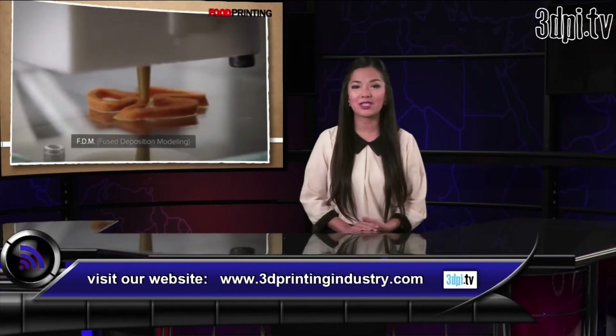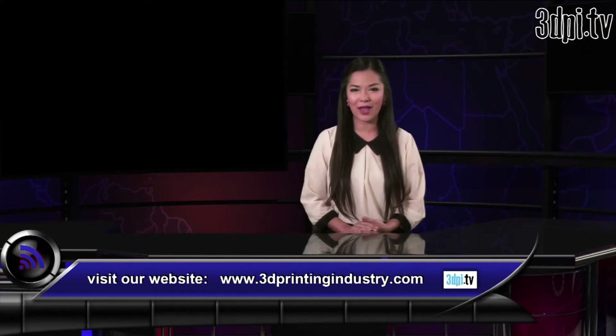TNO's vision of printed food, however, is somewhat more complex. Having already experimented with a variety of 3D printing techniques to produce the stuff, TNO believes that various healthier ingredients can be incorporated into meals via 3D printing so as to ensure a well-rounded and ecologically sustainable diet, as the following video explains.